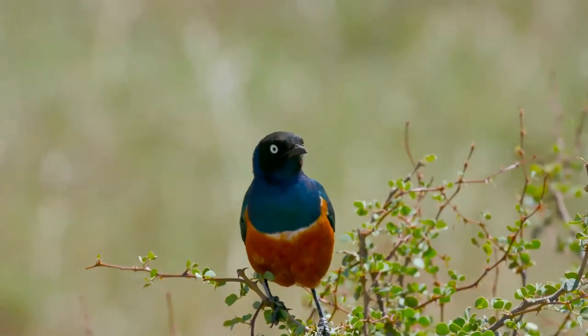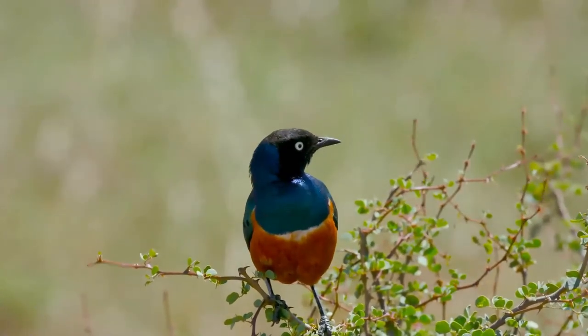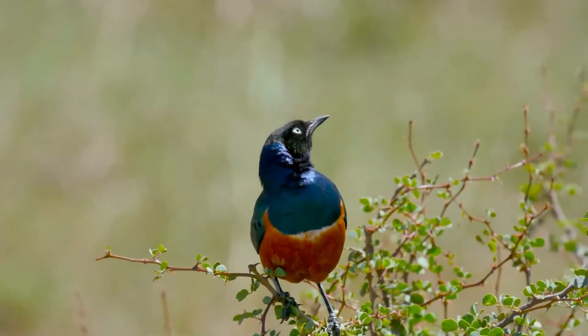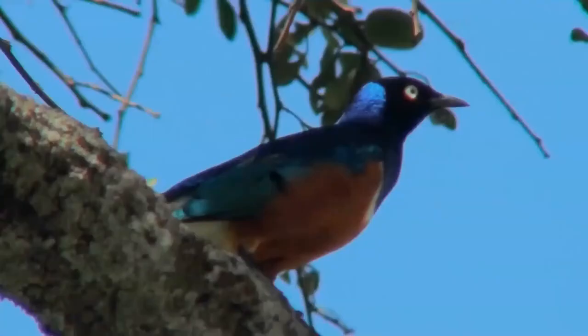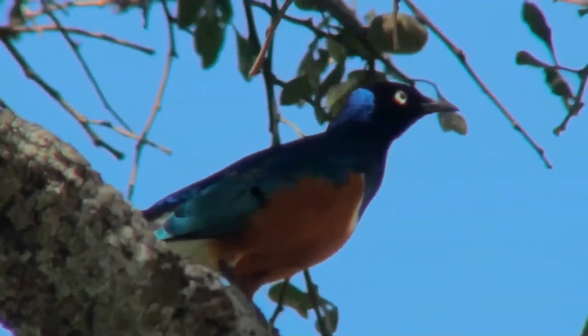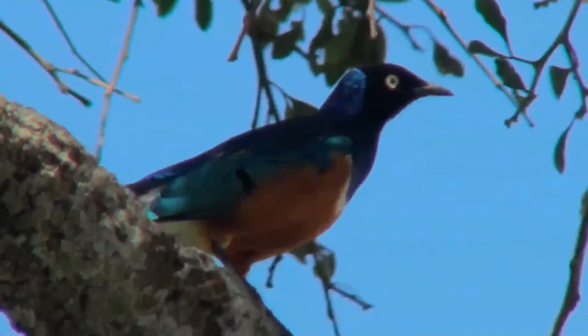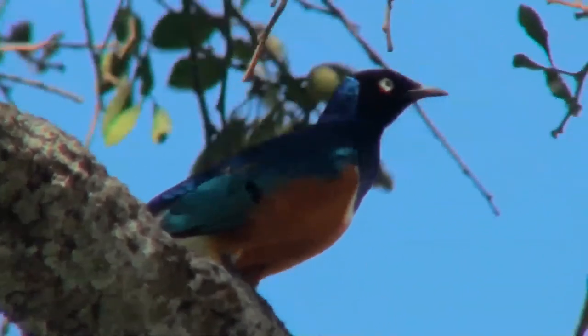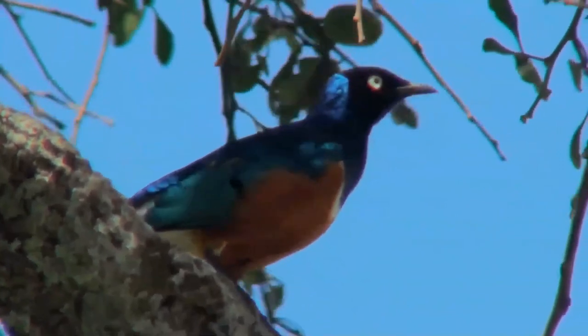Adults have iridescent blue to green back, upper breast, wings, and tail. The belly is red-orange, separated from the blue breast by a white bar. The undertail coverts and wing linings are white. It feeds primarily on the ground, often below or in the vicinity of acacia trees, mainly on insects and worms, but also on grains, fruits, and small berries.